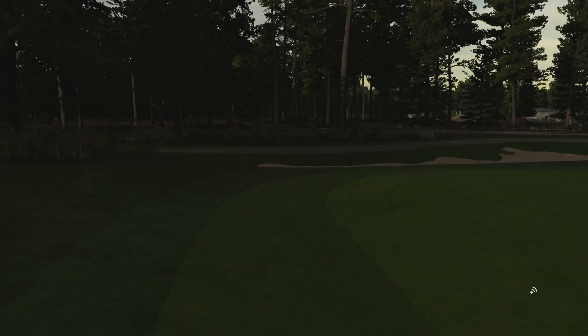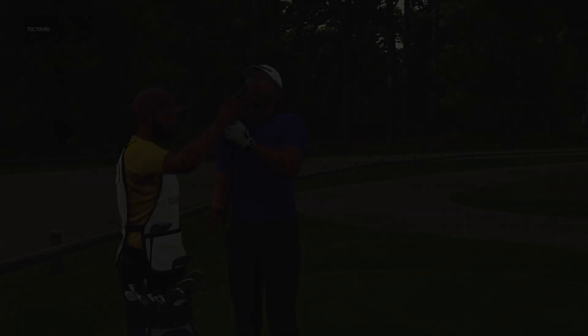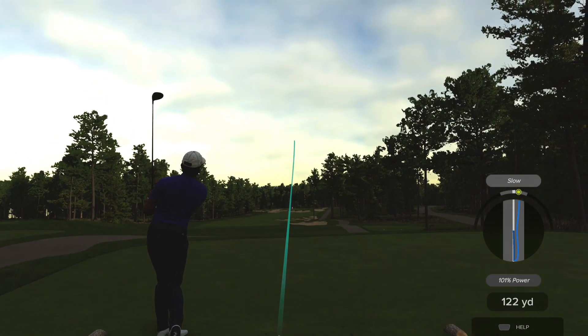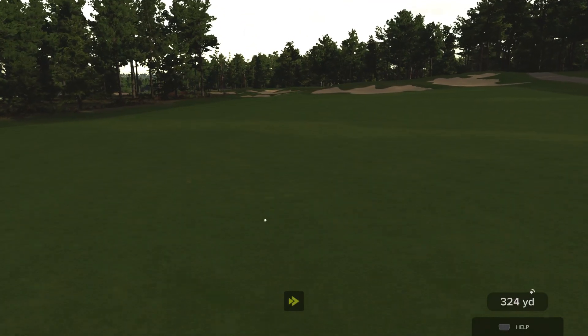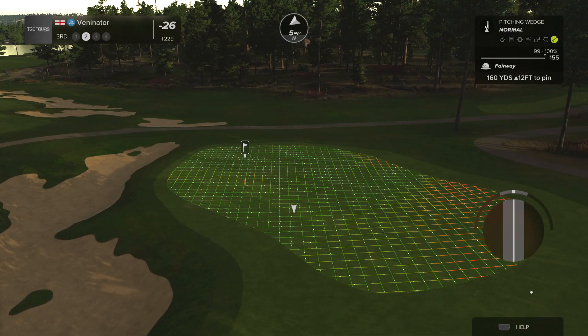A really positive start — one under through two. Pretty pleased with that. We're playing par fives a bit better now; I tend to be getting birdies on them, which I haven't been doing before. I get a lot of pars on par fives, which a lot of people say is wasting a shot. They're pretty much a guaranteed birdie a lot of the time for a lot of people.